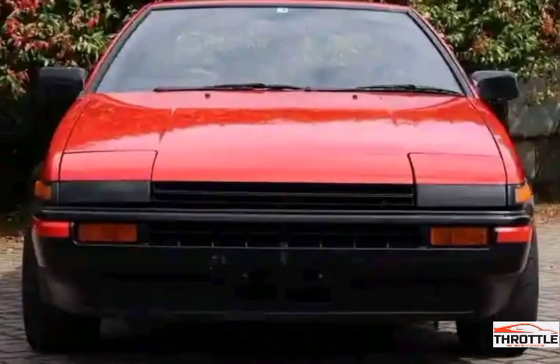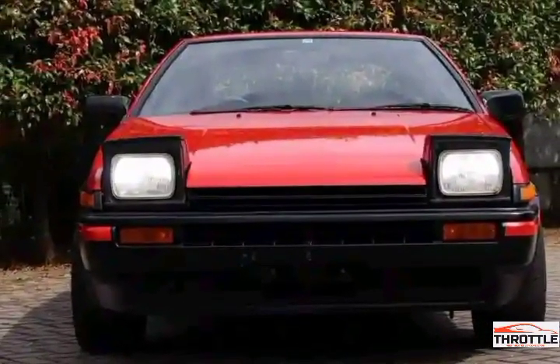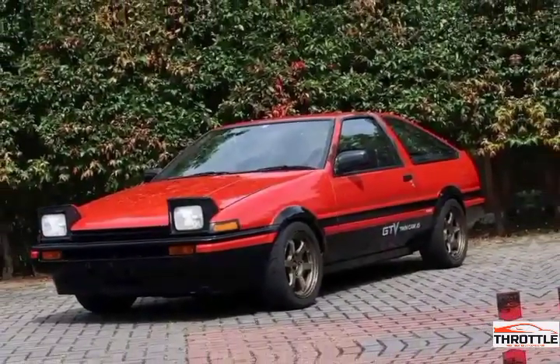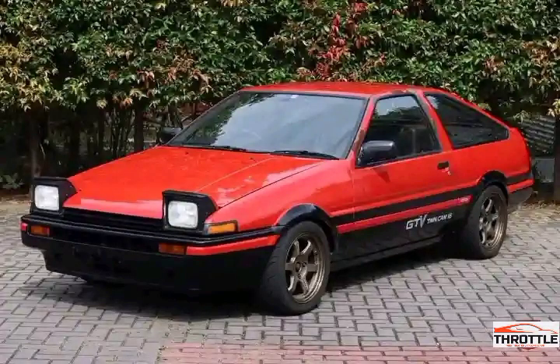Welcome to our video exploring the Toyota Levin Torino, the classic car legend. This iconic sports coupe first made its debut in the 1980s and quickly gained a cult-like following. Today we are going to take a closer look at what makes the Levin Torino so special. This remarkable car has transcended generations and captivated the souls of enthusiasts worldwide.